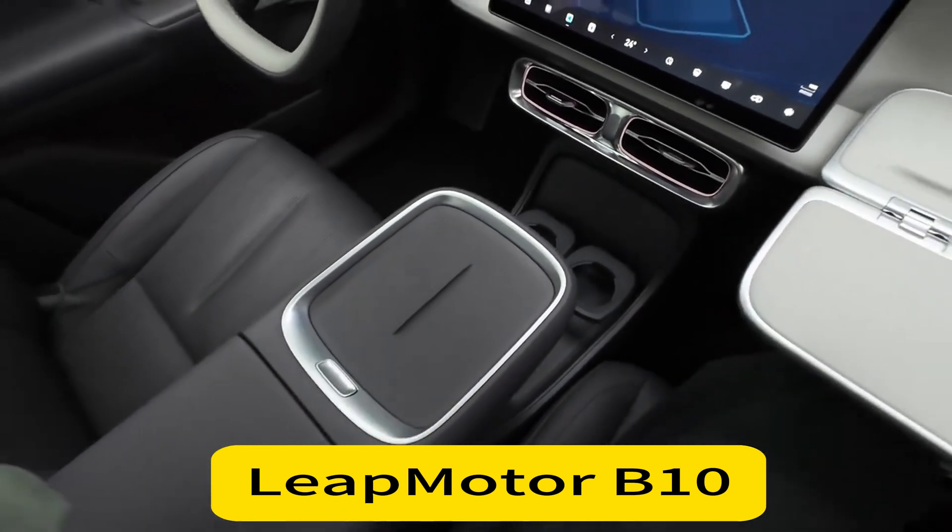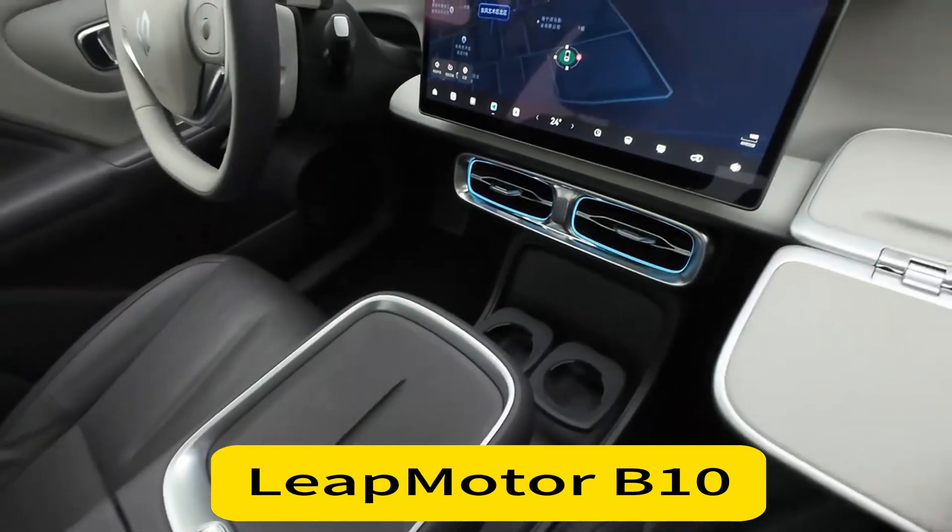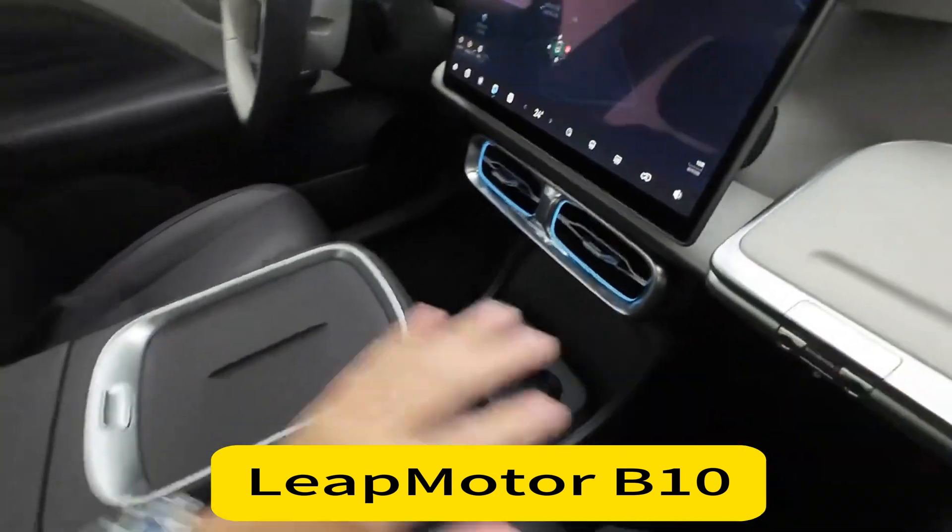What do you guys think? Are you excited about the LeapMotor B10? Let me know in the comments below, and don't forget to like and subscribe for more in-depth reviews.